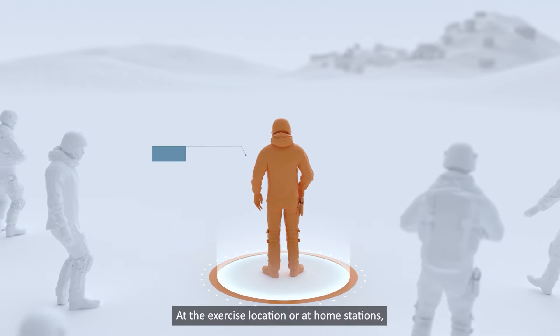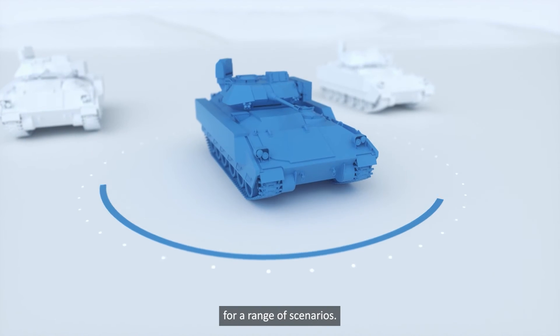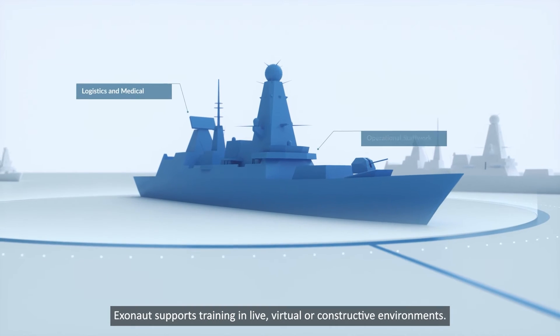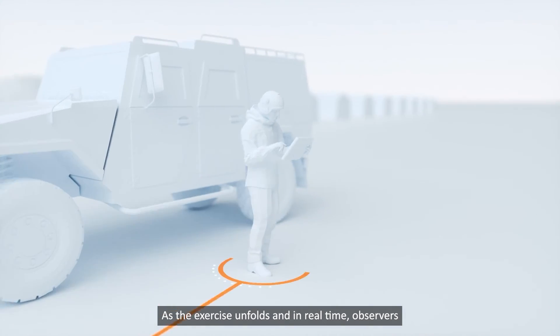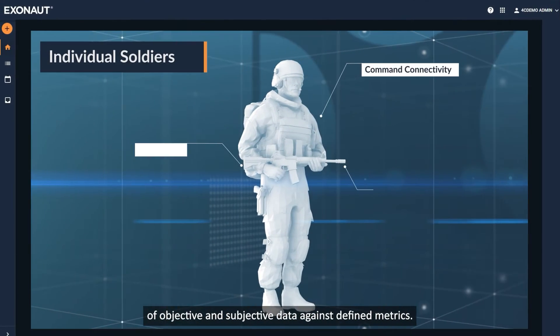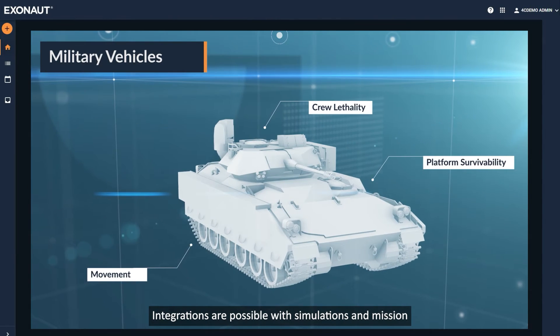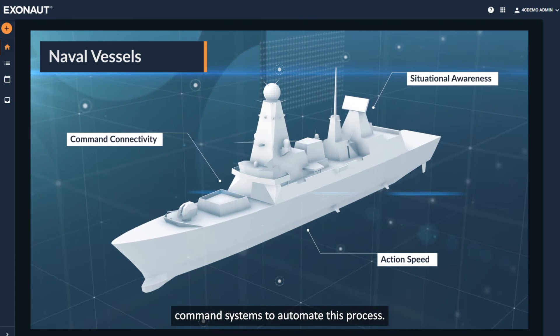At the exercise location or at home stations, Exonaut helps trainers deliver exercises for a range of scenarios. Exonaut supports training in live, virtual or constructive environments. As the exercise unfolds and in real-time, observers equipped with networked mobile devices capture a mix of objective and subjective data against defined metrics. Integrations are possible with simulations and mission command systems to automate this process.